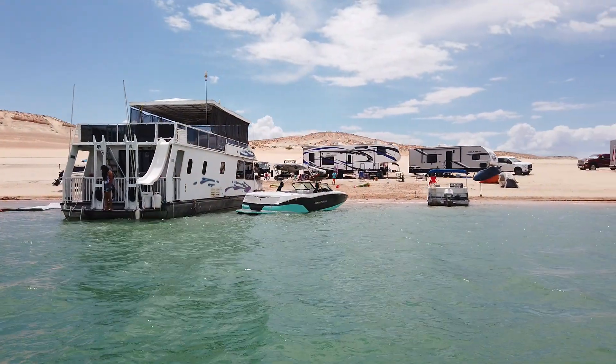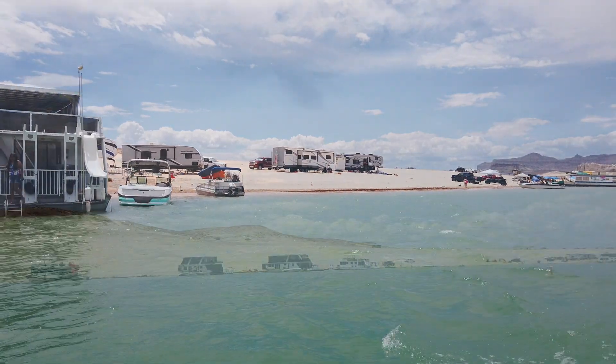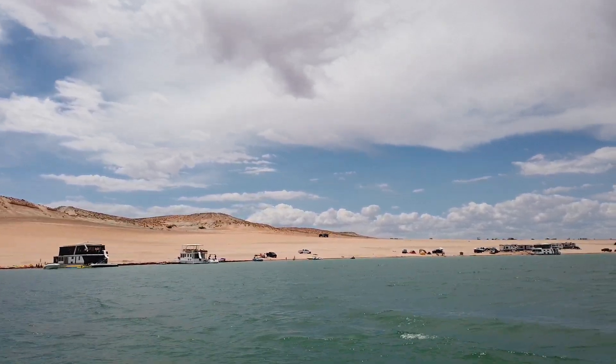Many have asked if they can take a camper or RV down to the beach. To answer that question — yes, you can take a camper or RV to the beach, and many are doing it with little to no problems. The beach is perfect for landing any and all watercraft. I saw a lot of houseboats on the beach, but also some speedboats, sports boats, and much more.